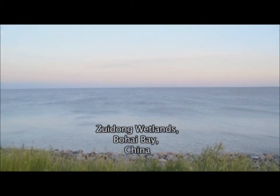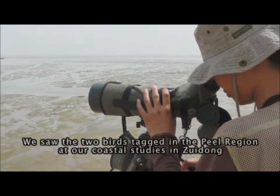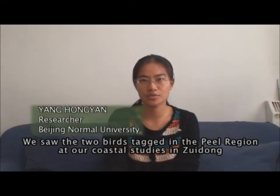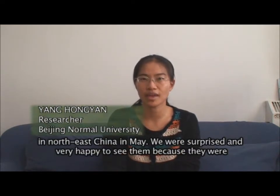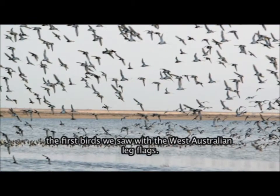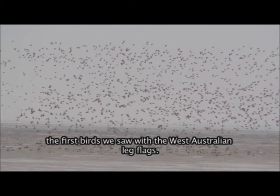They were then spotted by two researchers. We saw the two birds tagged in the Peel region at our coastal study site Zuidong in North-East China in May. We were surprised and very happy to see them because they are the first birds we saw with the West Australian live flags. But we know that their breeding grounds are in the Arctic — a further 6,000 kilometres away.